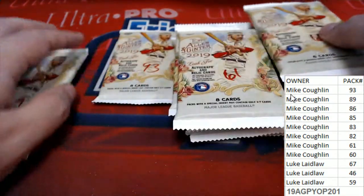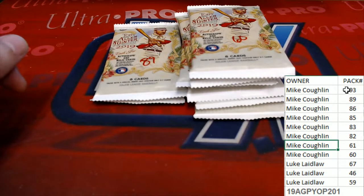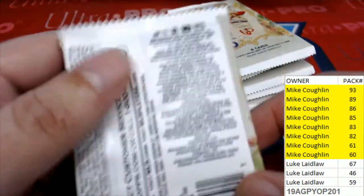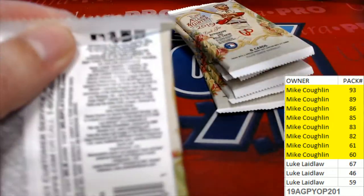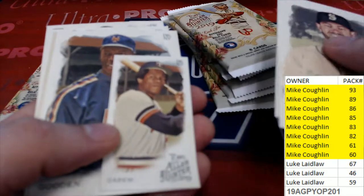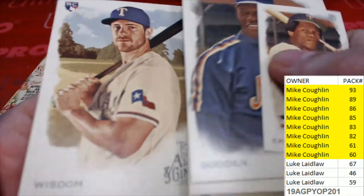These are Mike's packs right here, Mike C, all the way down from 93 to 60, and we'll just go in order. There was a five-of-five dual auto Hank Aaron and Sandy Koufax last night in Museum Baseball — Sandy Koufax and Hank Aaron autographs — so we're looking for more hits like that.